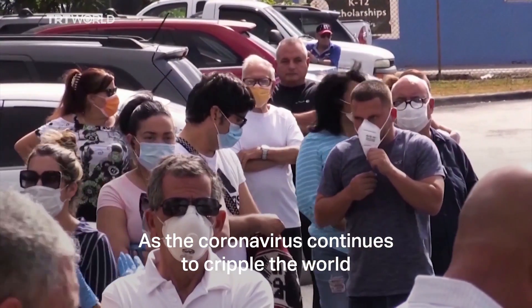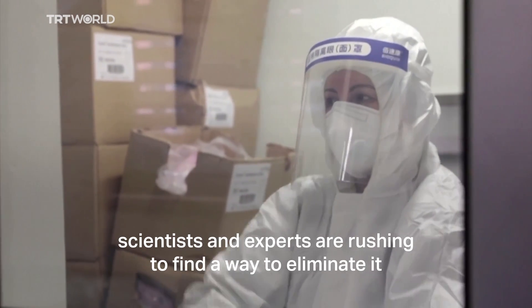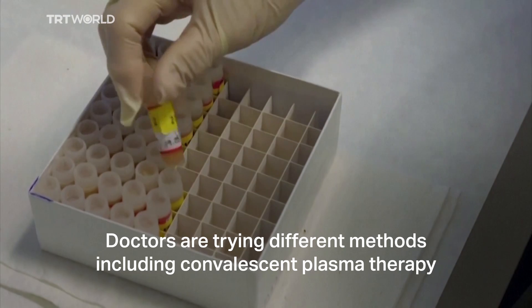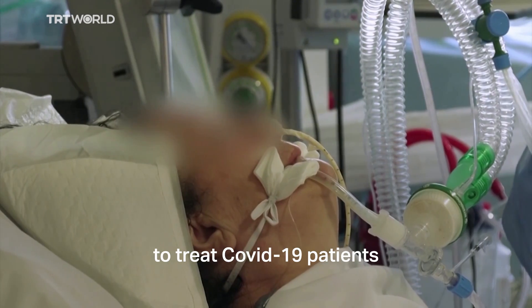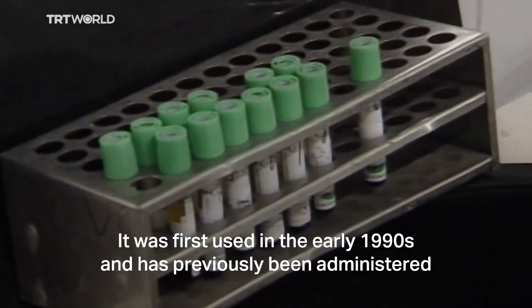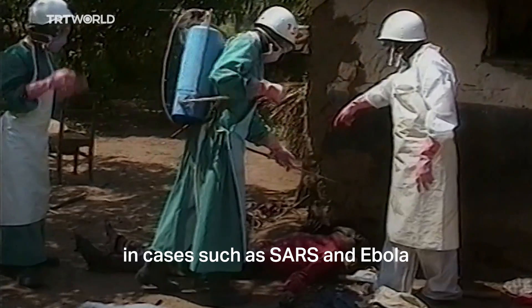As the coronavirus continues to cripple the world, scientists and experts are rushing to find a way to eliminate it. Doctors are trying different methods, including convalescent plasma therapy, to treat COVID-19 patients. It was first used in the early 1990s and has previously been administered in cases such as SARS and Ebola.